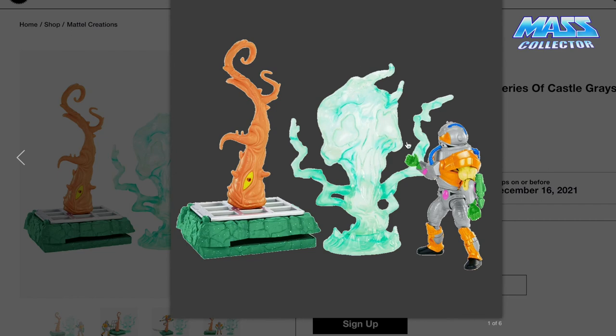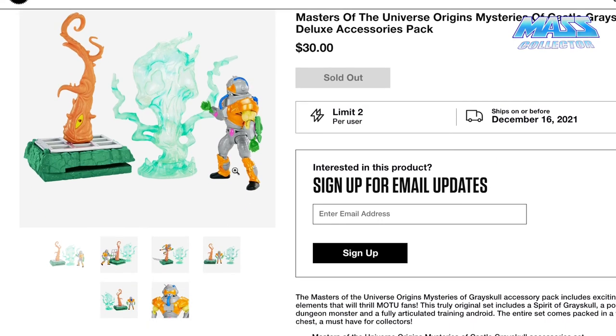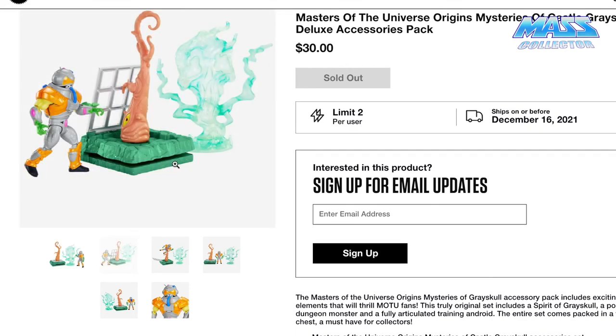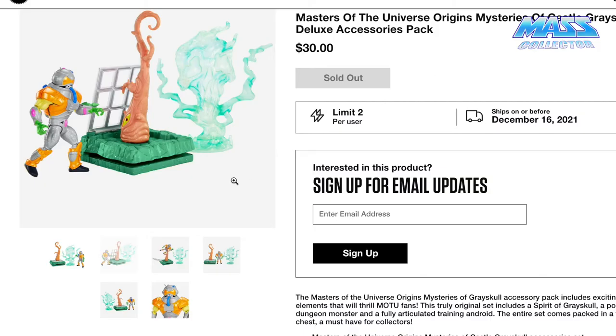These are 30 bucks a pack. The Spirit of Grayskull is a skull with a mist or smoke effect. Here's the robot, which I think is the real reason people want this pack. This stuff is awesome, but the robot is the main draw. The gate comes up, which is really cool. The robot looks amazing. This is a really cool add-on set — I'm sorry for anybody that wasn't able to get it. You can even wrap the thing around the figure.